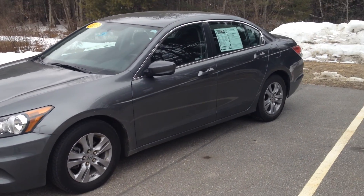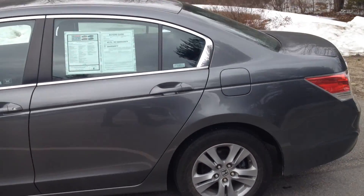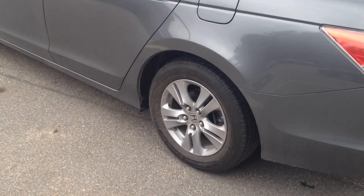I thought I'd show you a brief video on the car, just so you can see the condition. It's in great shape. It is the gray color with the black interior, the alloy wheels, as you can see there.